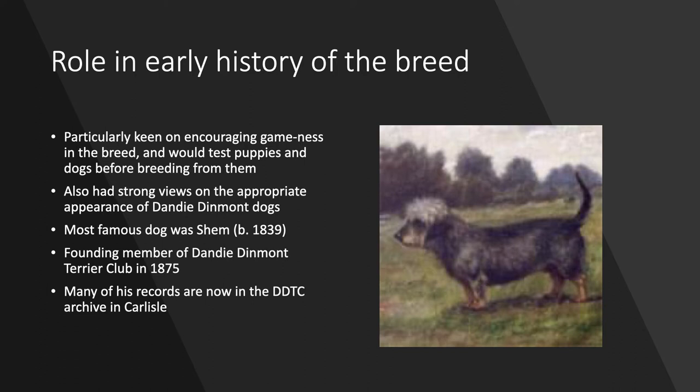I'd like to say a little bit about Francis' role in the early history of the breed. He bred a lot of dogs and it's impossible to put a number on it, but a lot of his dogs have descendants today. He was particularly keen on encouraging gameness in the breed and had an intricate system set up where he would test puppies and dogs before breeding from them, to make sure they were suitable for hunting out vermin and going underground. He also had strong views on the appropriate appearance of Dandy Dinmont dogs — he was in favour of the topknot, for instance — and all of these things would have influenced the types of dogs that he was breeding.